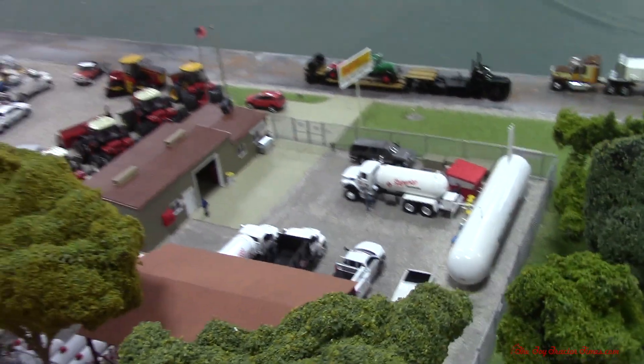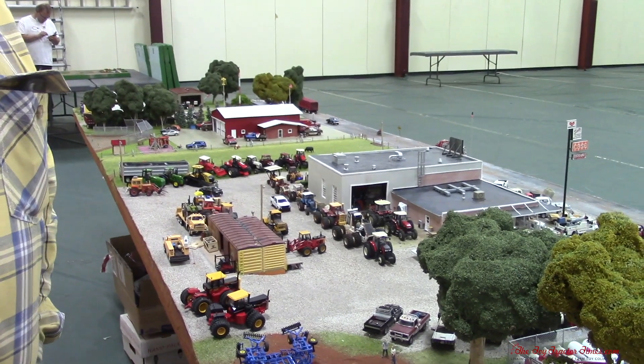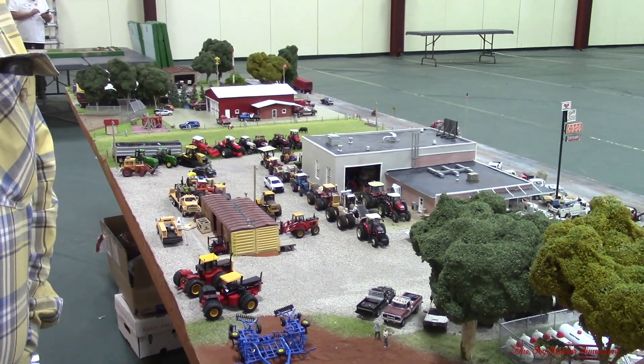That finishes this part of the tour. We're going to head on to the big focal point — the Versatile dealership — in the next video, and we'll continue to link these in the description area from one to the next. Chris, very impressive. Thank you for watching and thank you for following me on Redlands Oklahoma on Instagram.